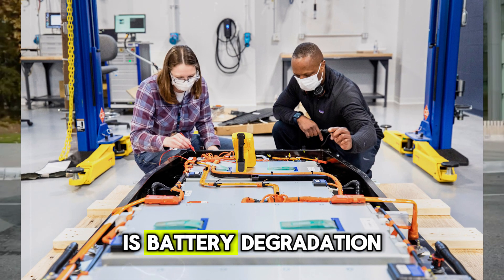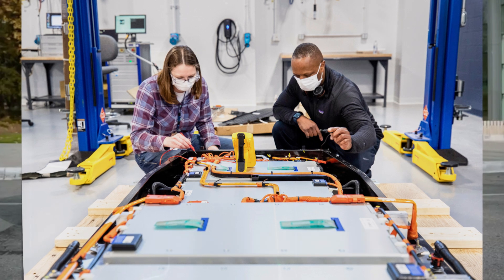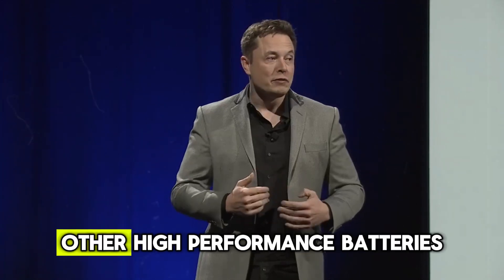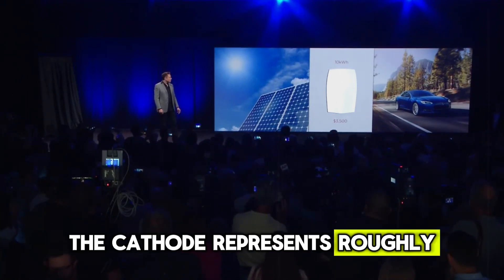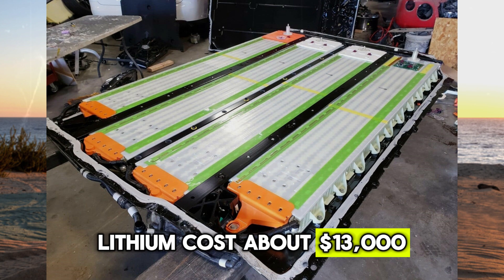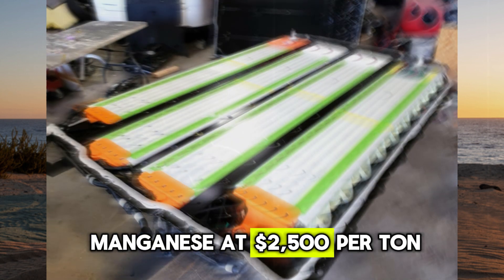A major challenge for electric vehicles is battery degradation after about six to seven years of use, with replacement costs often reaching tens of thousands of dollars. In contrast, LFP lithium iron phosphate batteries, although not as high performing, are much more affordable. In lithium-ion batteries, the cathode represents roughly 51% of the overall cost. The prices for the metals used in these batteries are steep: lithium costs about $13,000 per ton, cobalt at $71,000, nickel at $224,000, and manganese at $2,500 per ton.